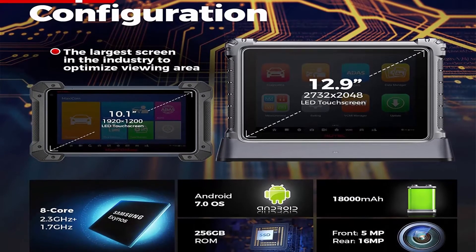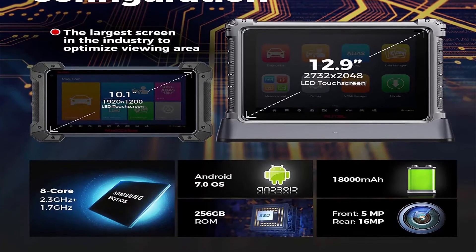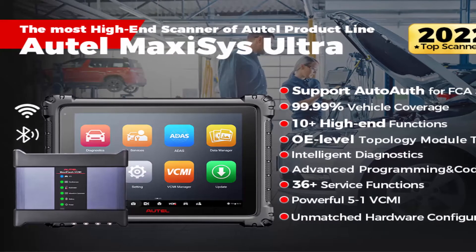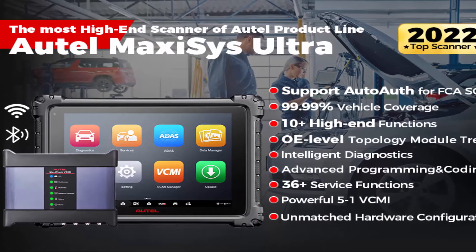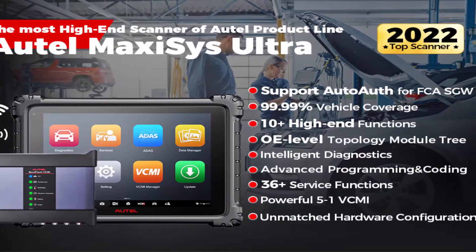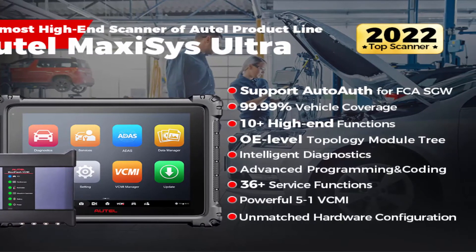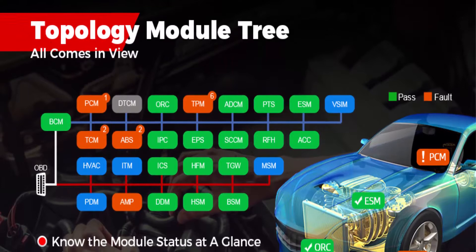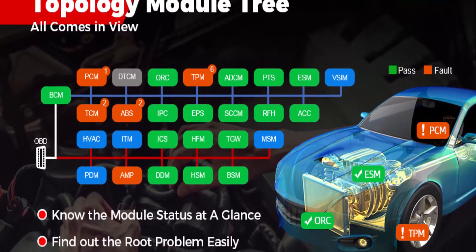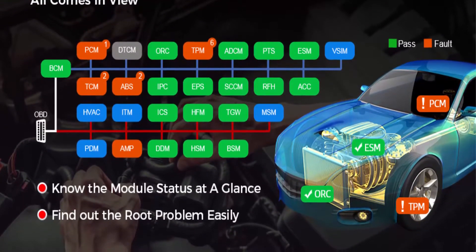AutoMaxi Sys Ultra ECU Programming and Coding. Top OBD2 Diagnostic Scanner — Maxi Sys Ultra can program and code more vehicles to reflash the vehicle control modules, replace ECUs, update software, etc. It supports online programming and coding for BMW F&G chassis, and online programming for new chassis of Benz. With 10 Plus Core Functions, Active Test Guided Functions, Personalization Modifications, etc., Auto Ultra offers techs maximum convenience and swift diagnostics.